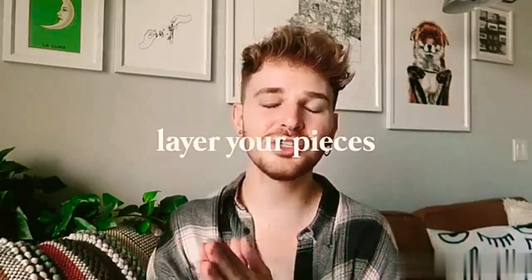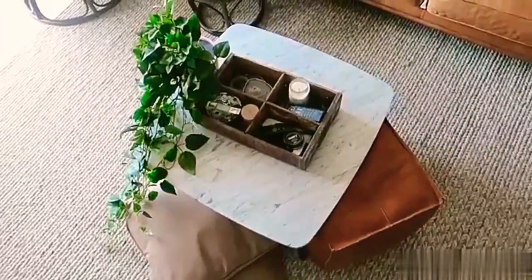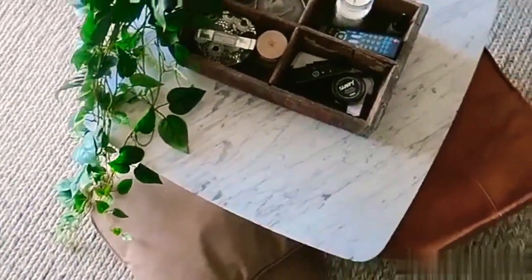A little miniature tip: keep extra seating under your coffee table or console. You can also keep baskets with books, blankets, or additional storage underneath. In my personal apartment, I have two additional floor pillows and a pouf underneath the coffee table, which instantly adds three more seats and looks really cute. If you have a console with a large gap between the legs and the floor, utilize that space underneath by putting baskets or additional storage items there.